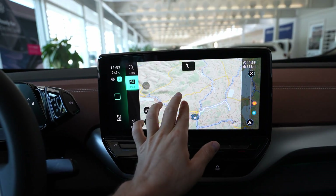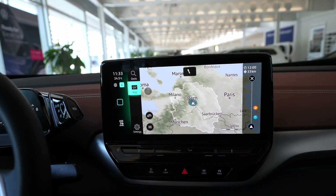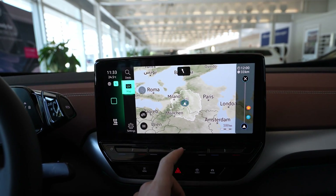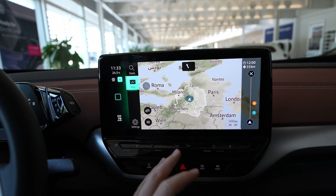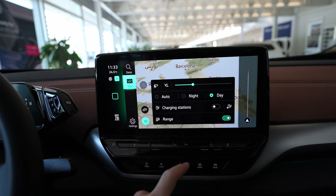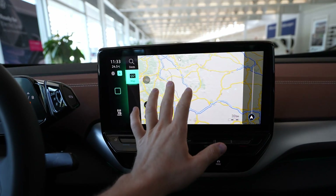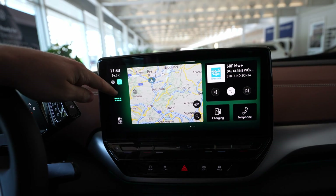You can also see the range here — how far the car can go in the navigation. This new Volkswagen ID5 Pro Performance version has a lot of range. You can reach even Milan from here — around 400 to 350 kilometers in real time, depending on how you drive and the weather. On the map you can choose different things like night or daytime mode and charging station locations.